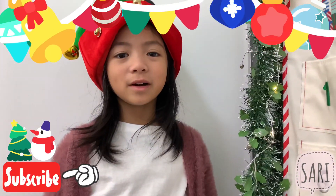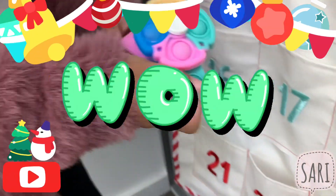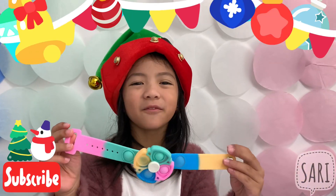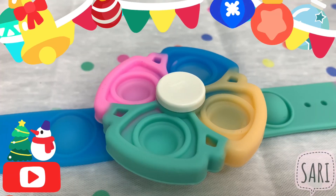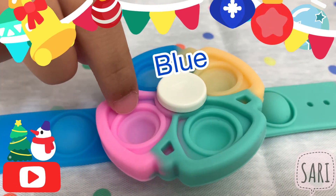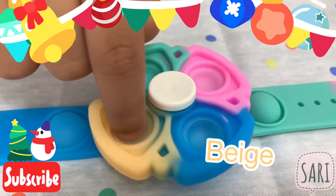Let's see what's inside, I'm so excited! This is a fun toy, it's a fidget spinner bracelet. My one has four colors: blue, pink, turquoise, beige.